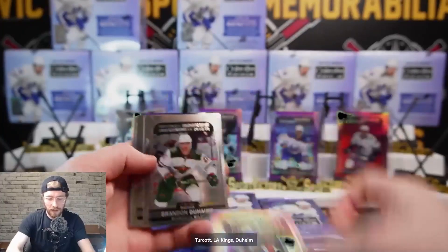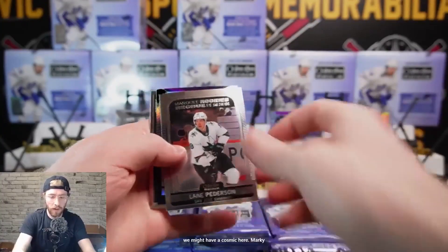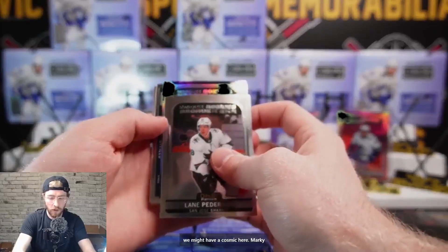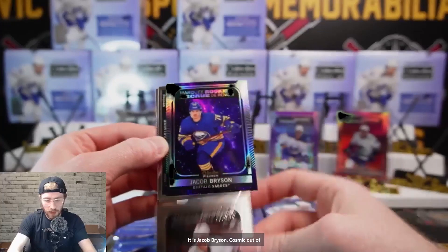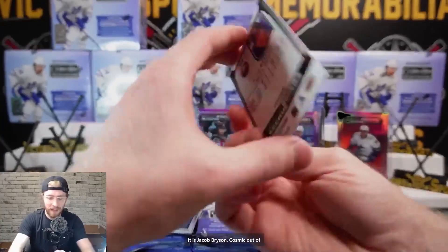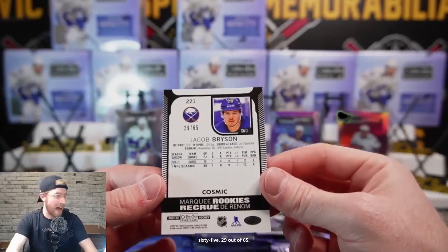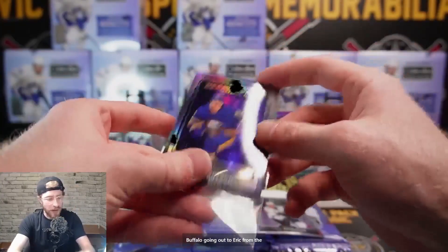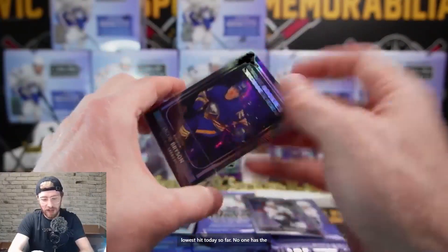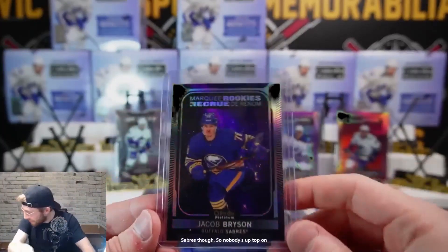Rainbow Alex Turcotte LA Kings, Duhaim, Vejmelka, and Lane Petterson. We might have a cosmic here with the Marky Rookies - let's hope this is an auto. It is Jacob Bryson, cosmic, 29 out of 65 Buffalo - going out to Eric from the mini. Nice hit there! That's our lowest hit today so far.